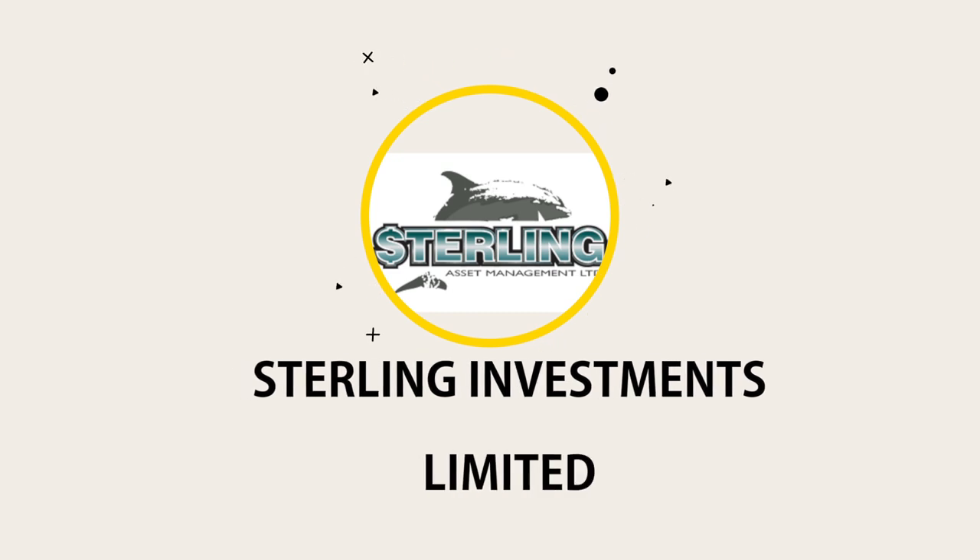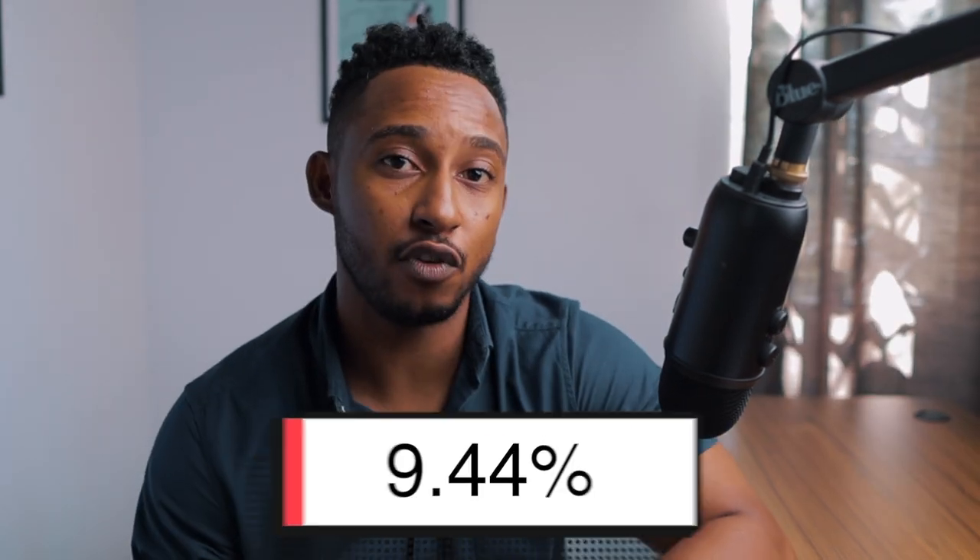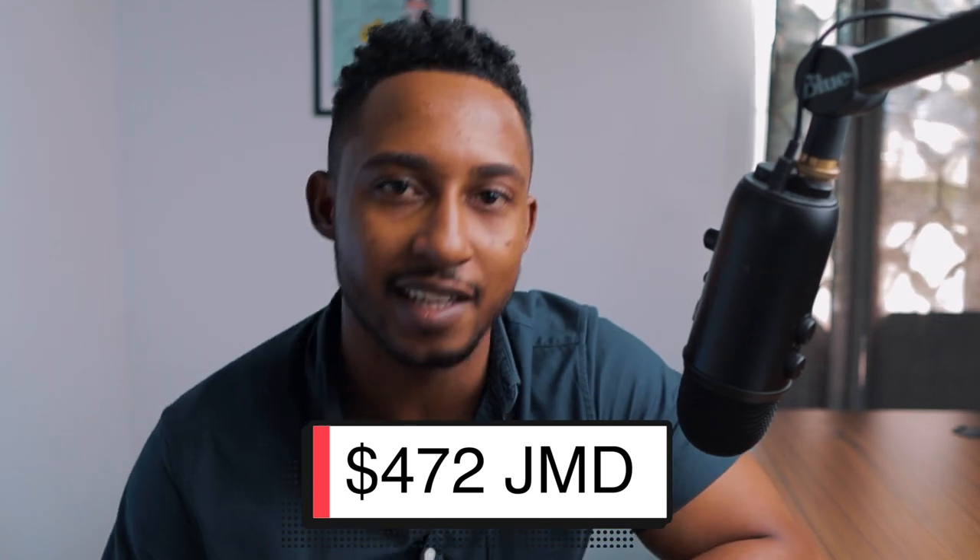First on this list is going to be Sterling Investments Limited. With a dividend yield of 9.4% as of November 8th, this means if you had invested $5,000 in SIL, the ticker symbol for Sterling Investments Limited, you would have received approximately $472 Jamaican dollars for the year.